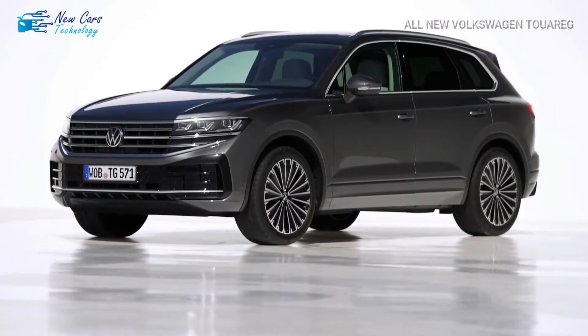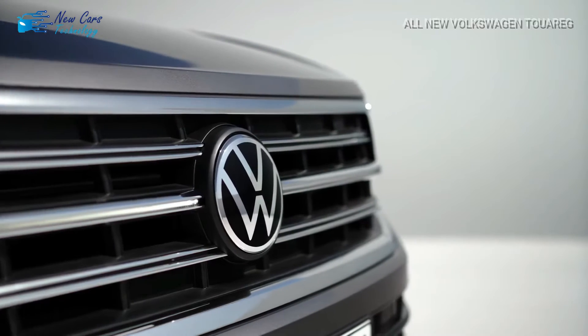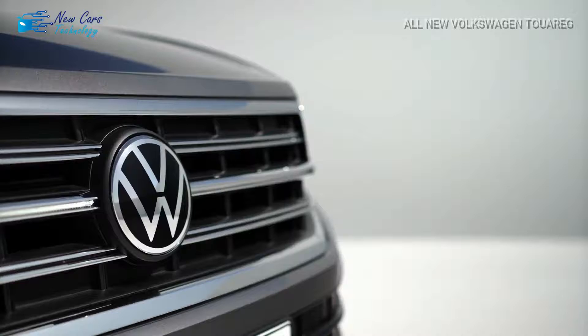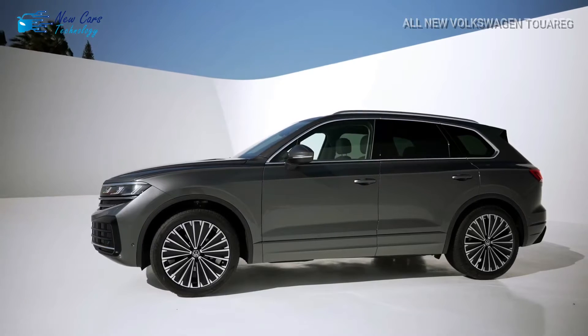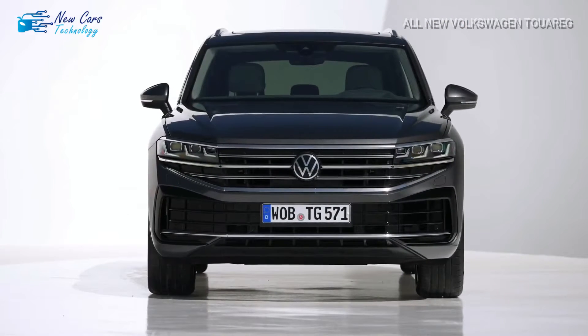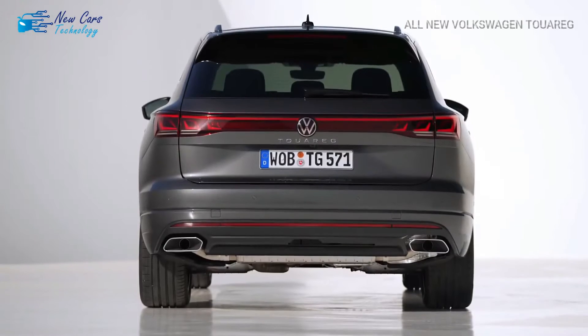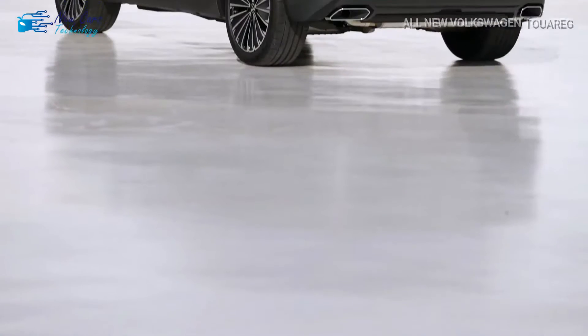The flagship model, the Touareg R e-Hybrid, combines its 3.0-liter V6 with an electric motor to produce 456 horsepower and a 0-62 mph time of 5.1 seconds, while the less powerful hybrid produces 386 horsepower. Volkswagen has yet to reveal the electric-only ranges of the two plug-in hybrid versions, which are powered by a 14.1 kWh battery.